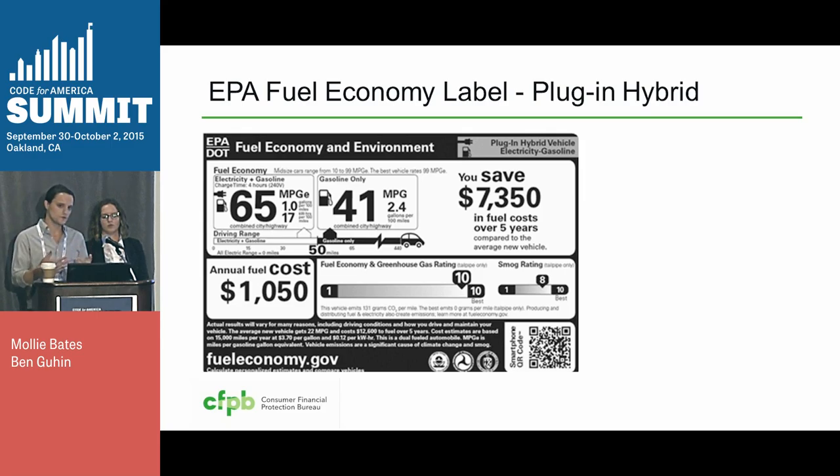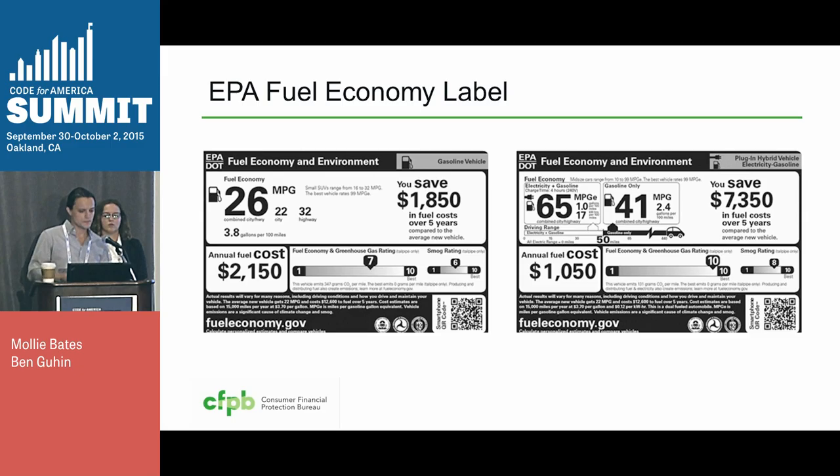They have additional types of disclosures for different types of cars. For plug-in hybrid vehicles, they've decided to include a lot more information, including driving range in number of gallons per 100 miles. And this is where the complexity starts to get to be information overload. You need to start questioning whether all of this information is really important to see on the car lot, or whether there are other places where you could be providing it. But because it's a standardized format, it's really easy to see which of these cars has the better miles per gallon, which of them is going to cost more over time.